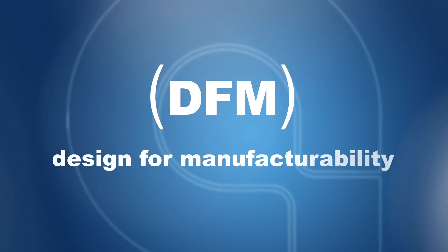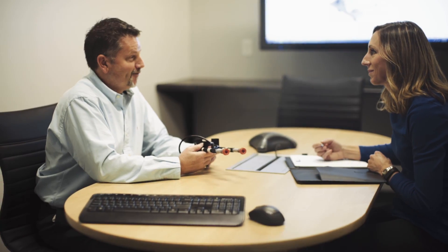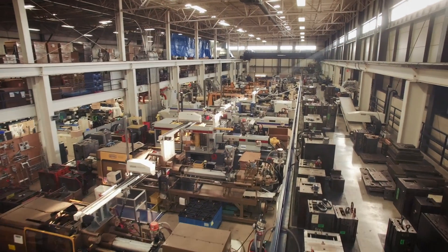DFM is designed for manufacturability. It has to start early and be considered throughout the whole process. So when you're looking at the part design, the mold design, and ultimately the automation and production, you want to model the work in tandem as a group, as a team.